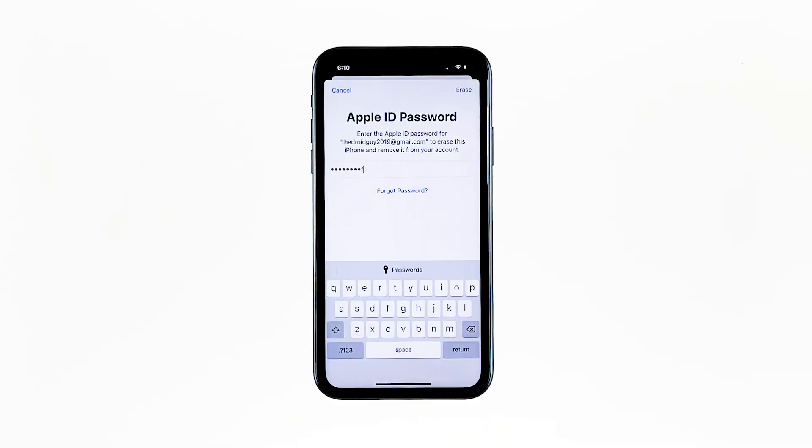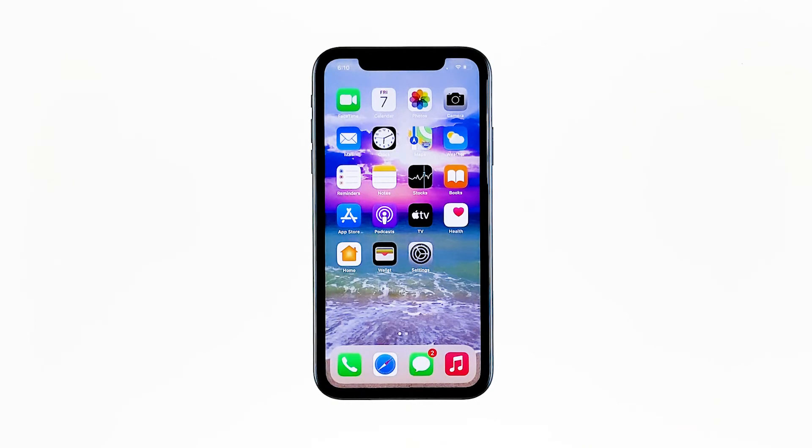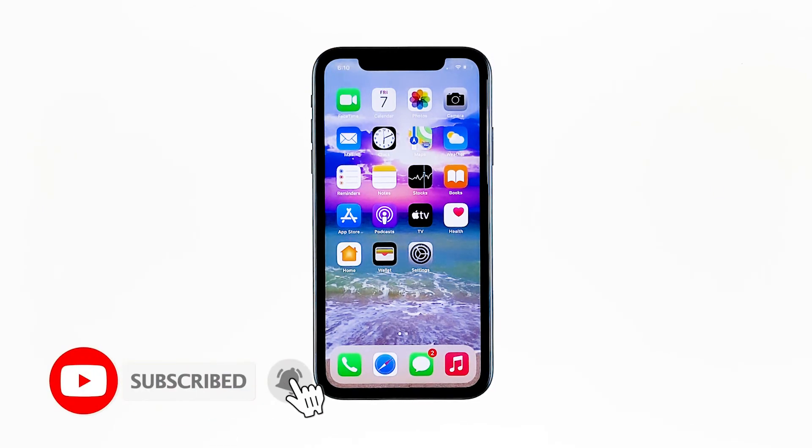Now enter your Apple ID password, and then tap Erase to proceed with the reset. Wait until your iPhone has finished the reset, and then set it up as a new device. I hope that this simple troubleshooting guide has been helpful. Please support us by subscribing to our channel and enabling notifications. Thanks for watching.